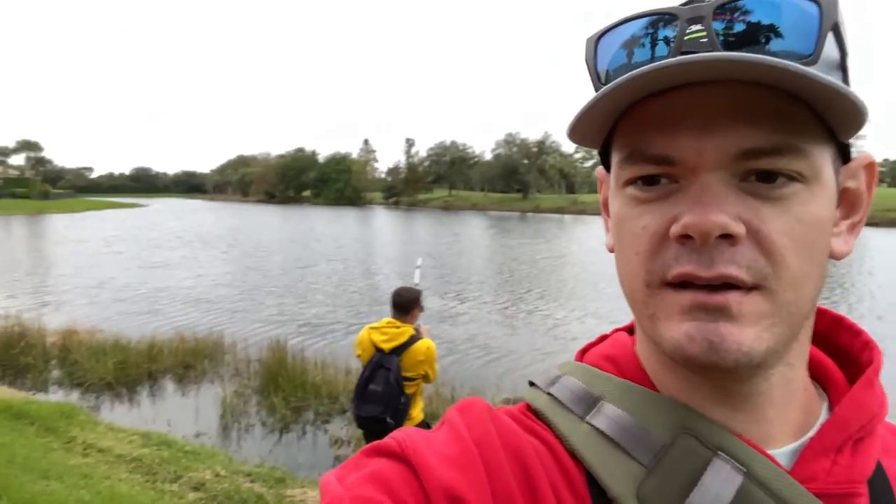Before we move on any further in this video — what I mentioned at the beginning about the giveaway — I was going to see if he could do it, and there it is. He did it — that was freaking epic.